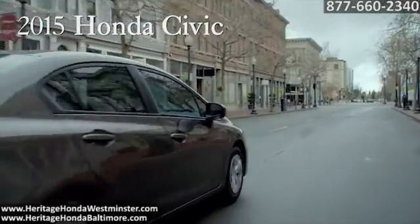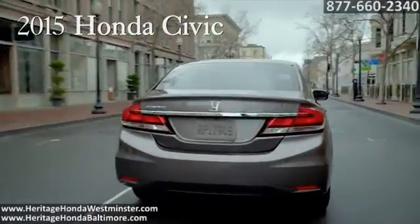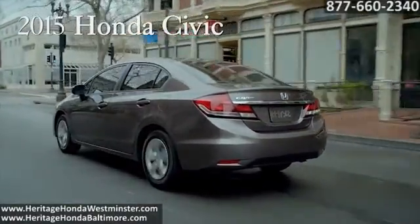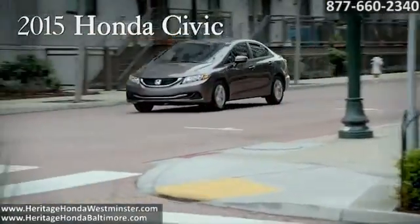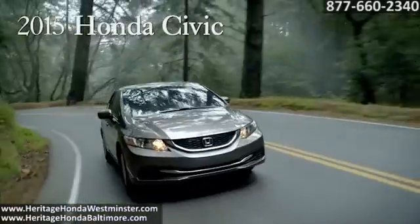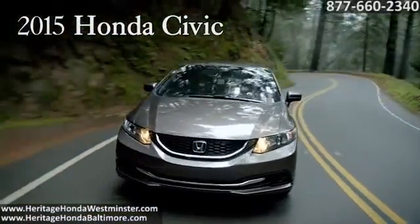The Honda Civic is committed to providing safety for everyone. Advanced Compatibility Engineering Body Structure is a Honda-exclusive body design that enhances rider protection and crash compatibility in frontal collisions. That means crash protection not only for our own drivers and passengers, but also for other vehicle occupants.